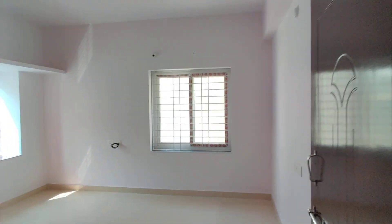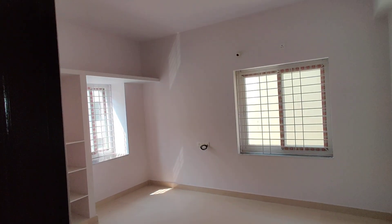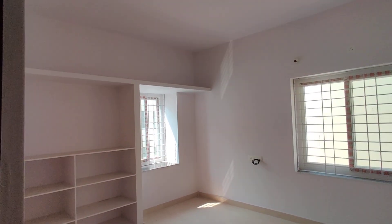This is the children's bedroom. It is spacious with a cupboard and good storage space.